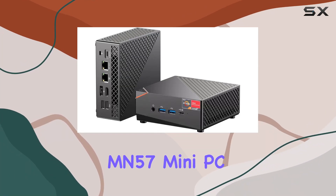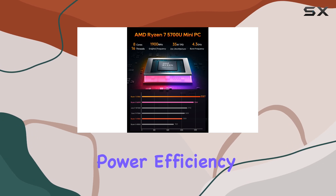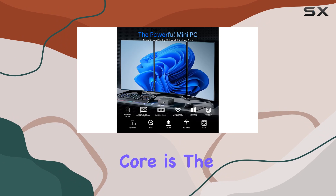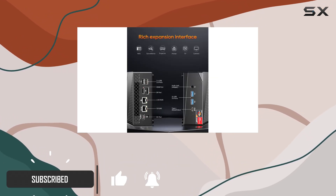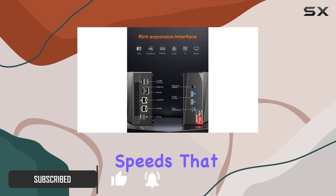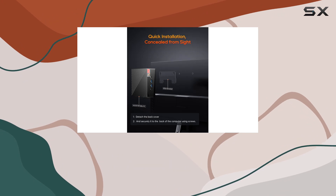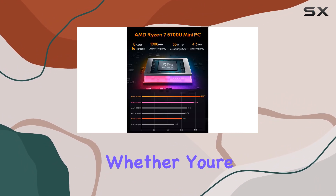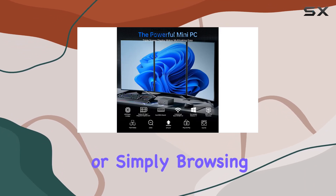The Aostar MN57 Mini PC is an impressive piece of technology that combines power, efficiency, and compactness into one versatile package. At its core is the AMD Ryzen 5 5700U processor, featuring 8 cores and 16 threads, with speeds that can burst up to 4.3GHz. This makes it exceptionally capable for both single-thread and multi-thread tasks, ensuring smooth performance whether you're working on complex spreadsheets, editing videos, or simply browsing the web.